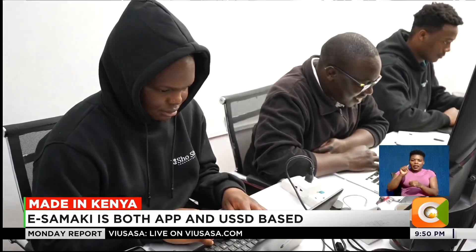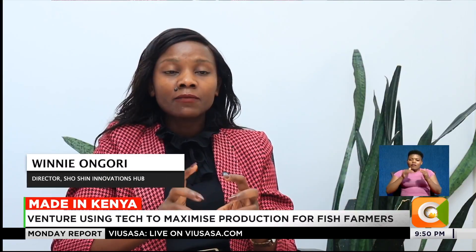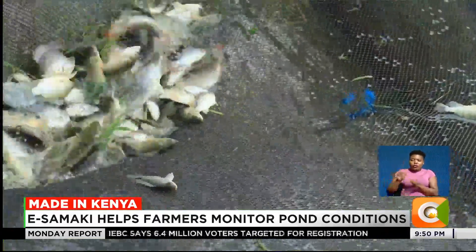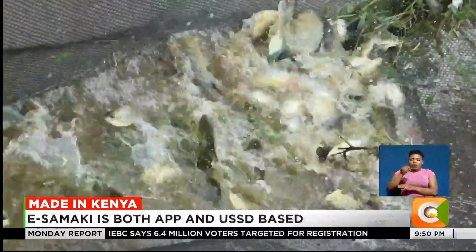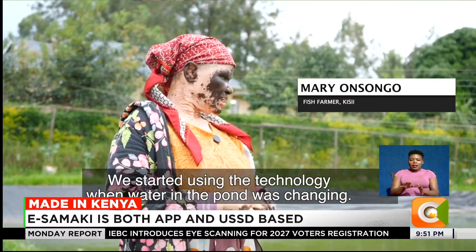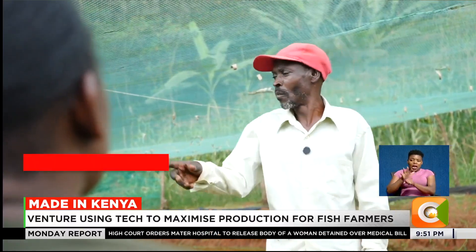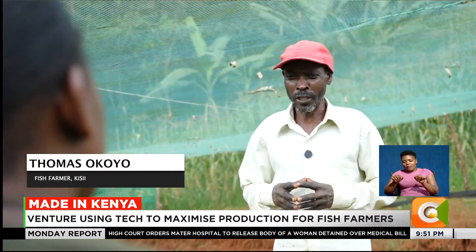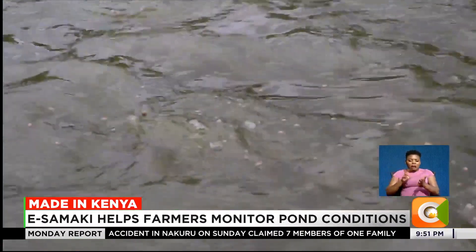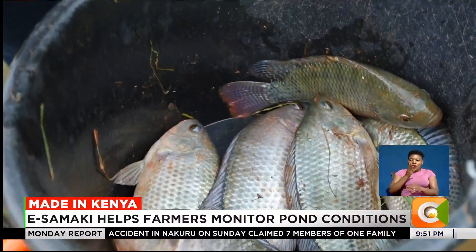We've also incorporated AI in our technology to ensure that this massive data we are collecting on behalf of the farmer, we analyze it, make sense of it for the farmer, and provide recommendations on exactly what they need to do with their ponds. Farmers like Mary, who have since embraced these technologies, say their fish no longer die in the ponds and the yields have increased.